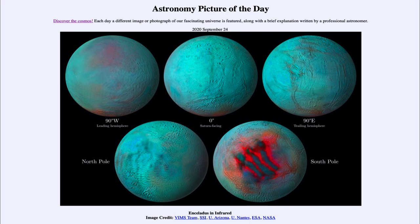Continued studies of these images — even with Cassini no longer present orbiting Saturn — still allow us to use the data collected over more than a decade to learn about many of the objects in the Saturnian system. That was our picture of the day for September the 24th of 2020, titled Enceladus in Infrared. We'll be back again tomorrow for the next picture.